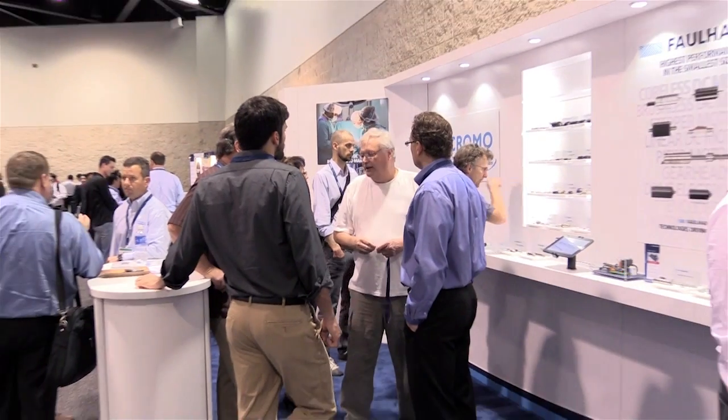My name is Joshua Kutzko and I'm an inside applications engineer for Micromo. We're at the MDM West show in Anaheim, California 2014. Micromo is a member of the Global Faulhaber Group. We've been around since 1961 and we are the main distributor for the Faulhaber Group in North America.